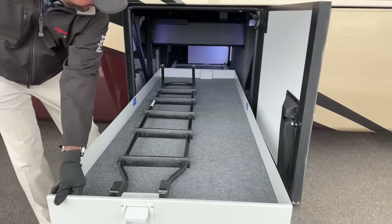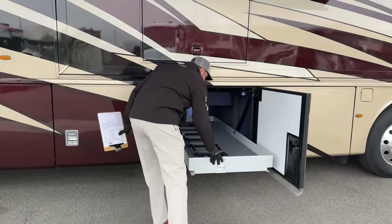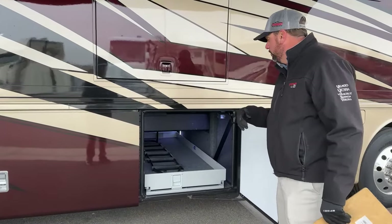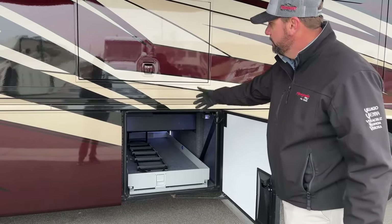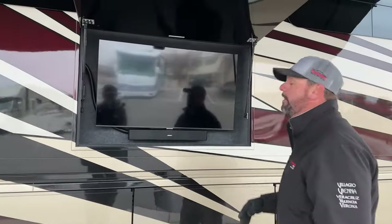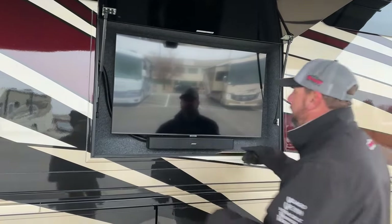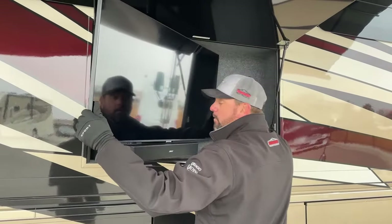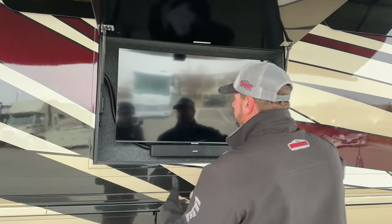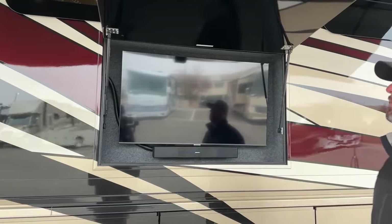The next bay has a slide-out tray that holds up to a thousand pounds and slides out on both sides. There's a ladder sitting on it — the extension part stores here and connects to the rear ladder to access the rooftop. Up above, we've got an outside refrigerator and an exterior TV with a Bose soundbar that pulls out and tilts to reduce glare. The Bose soundbar is also a Bluetooth speaker so you can pair your mobile devices. There's also an electrical outlet with USB ports up here.